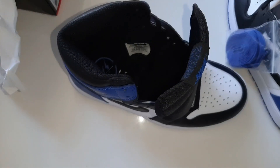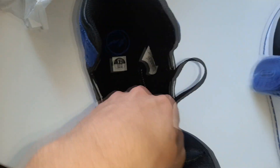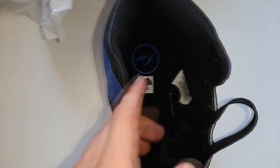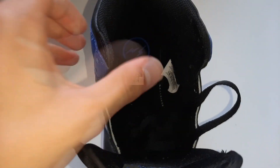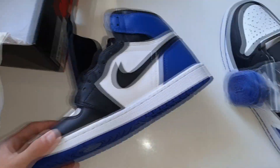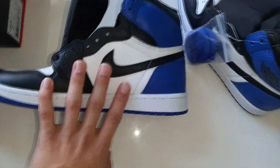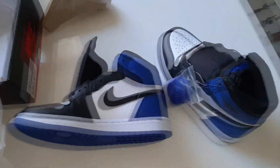Inside we got size seven and a half and a Fragment logo on the insole. It's a little bit worn-looking because of the condition it came in. Overall this is a really good pair, and I'm going to put these on my feet now for the on-feet shots.